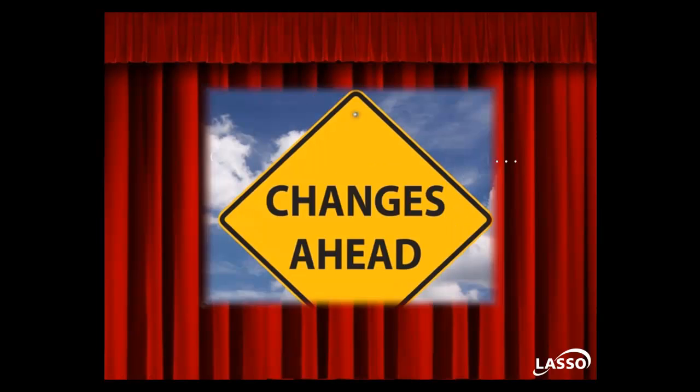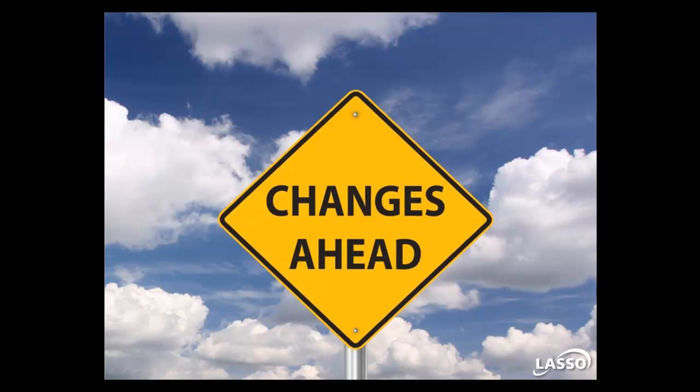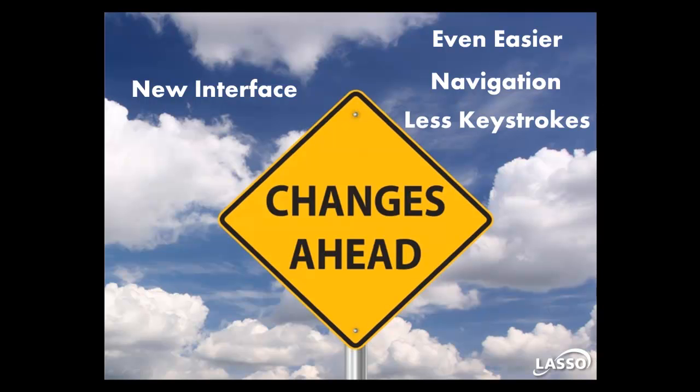Please check out what's behind the curtain. Based on your feedback and from our experience, we're excited to be making some pretty neat changes to the Lasso interface. We think you're going to like what we're doing to make Lasso even easier to use, to navigate, and to perform functions with fewer keystrokes.